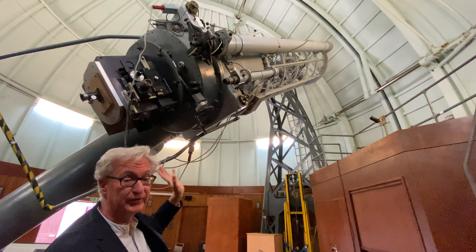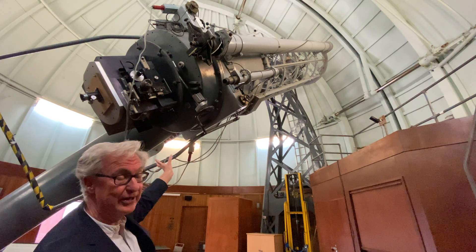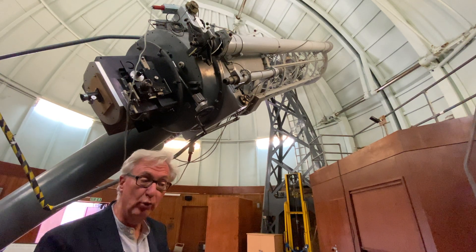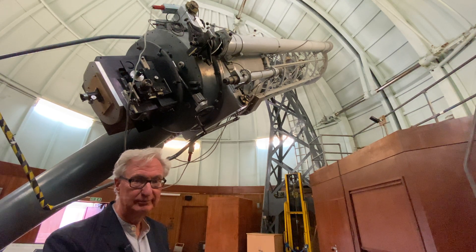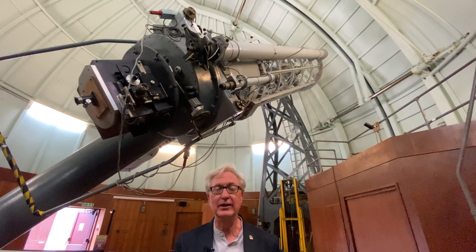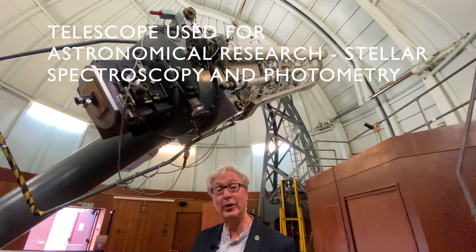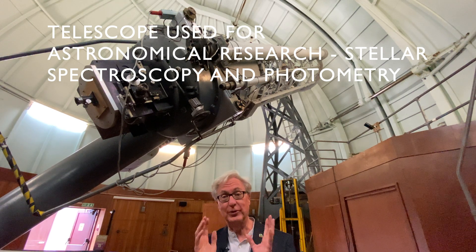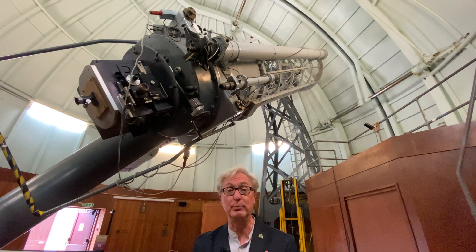When this was a working telescope, there would also have been a spectrograph attached to the end. What a spectrograph does is split the light from a star into its component colors. The magic of a spectrograph is that it tells you huge amounts of data about the star that you wouldn't get just from looking through an eyepiece — things like how hot the star is, and whether it's moving away from you or towards you.